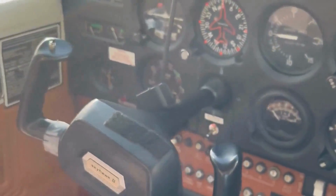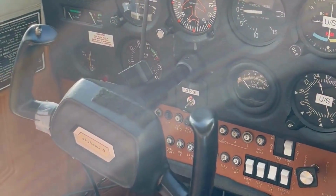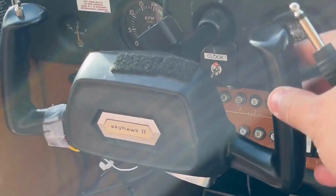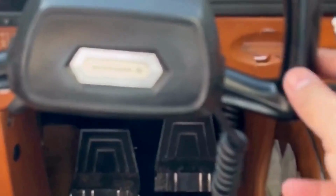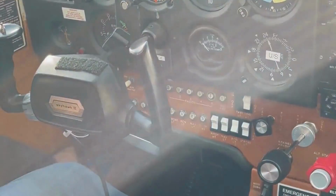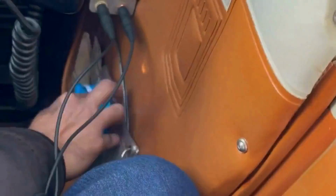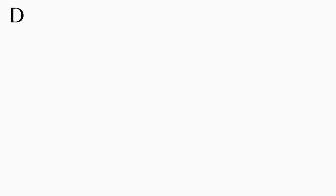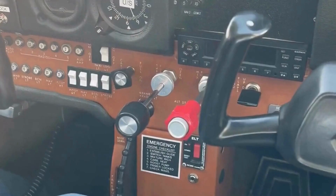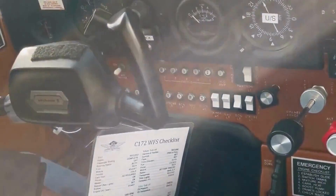Okay guys, so this is our cockpit. As you can see, this is the engine manual control here, this is the handle which controls the plane. There will be some motion sickness bags — a couple on my side, hopefully I am not going to need that, just one on your side. There will also be a fire extinguisher right between our seats.